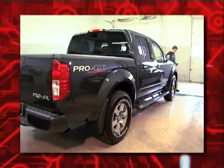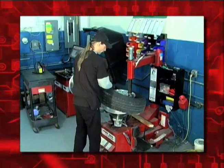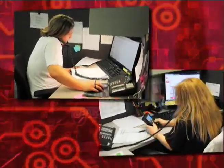To be successful in servicing TPMS and keeping customers happy, today's shop owners and technicians must have the proper equipment, the necessary training, the right inventory of replacement parts, and they must have access to good technical support.